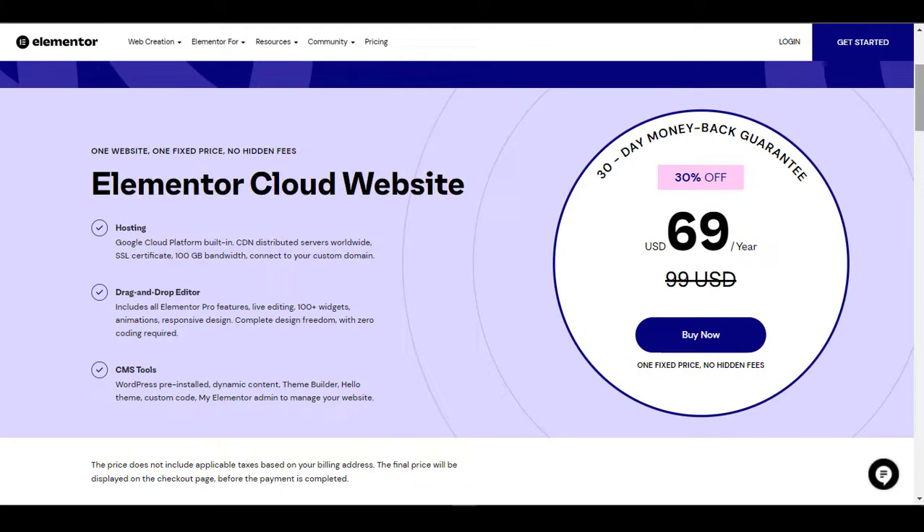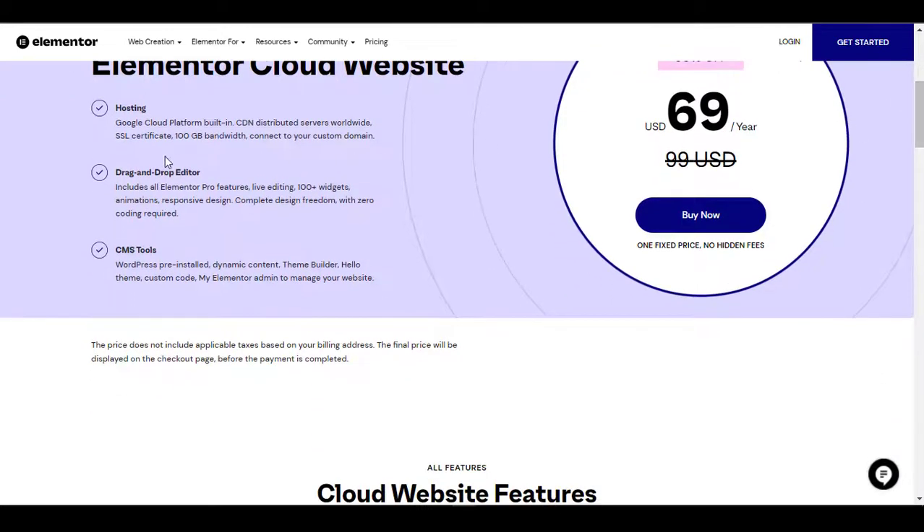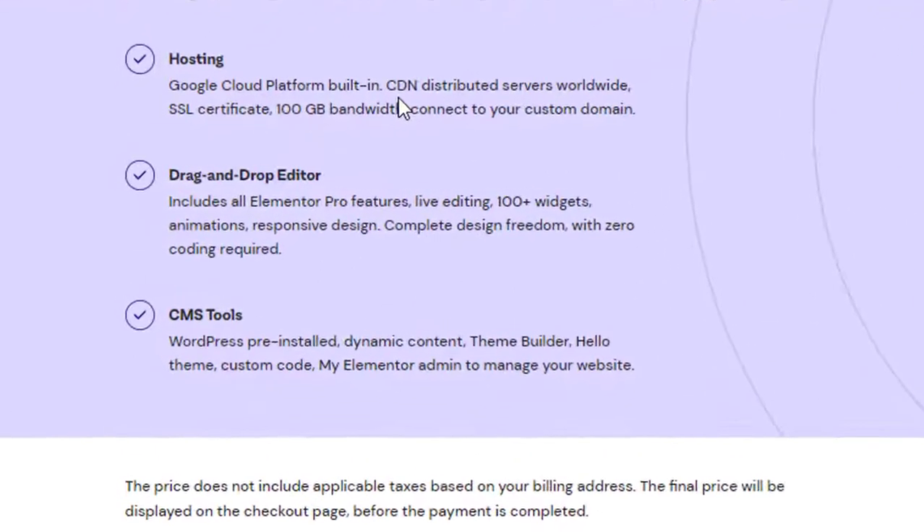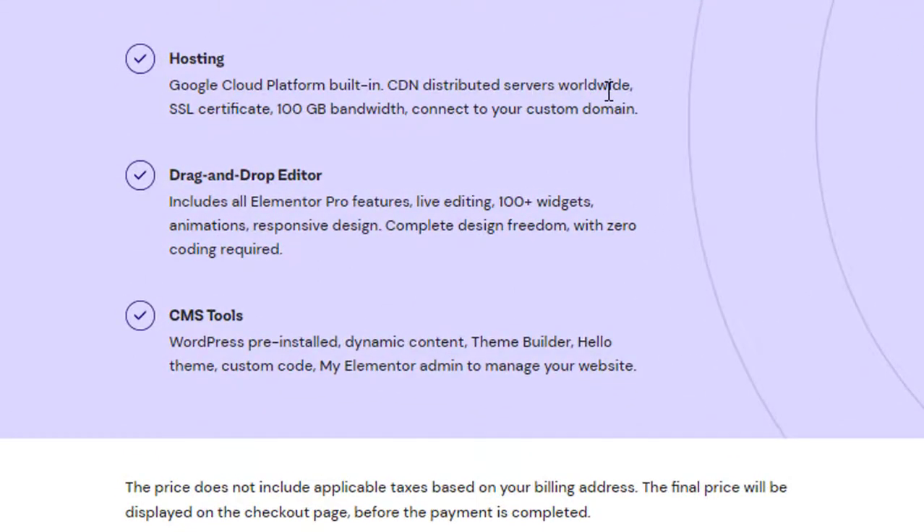You can also build the same website using the same Elementor Cloud plan. There are so many templates to choose from and you can create any type of website. Here you can see you get hosting from Google Cloud Platform built-in, CDN with distributed servers, a drag and drop editor, and CMS tools.